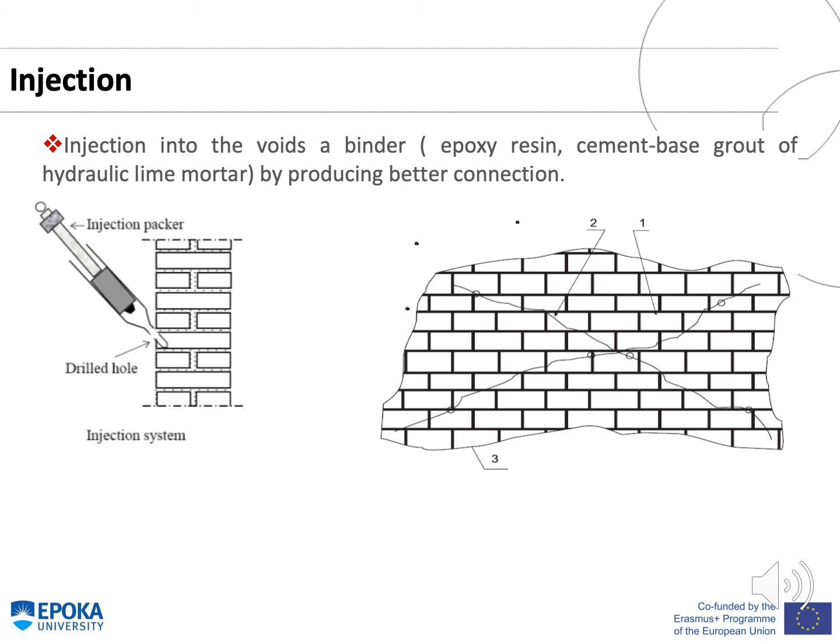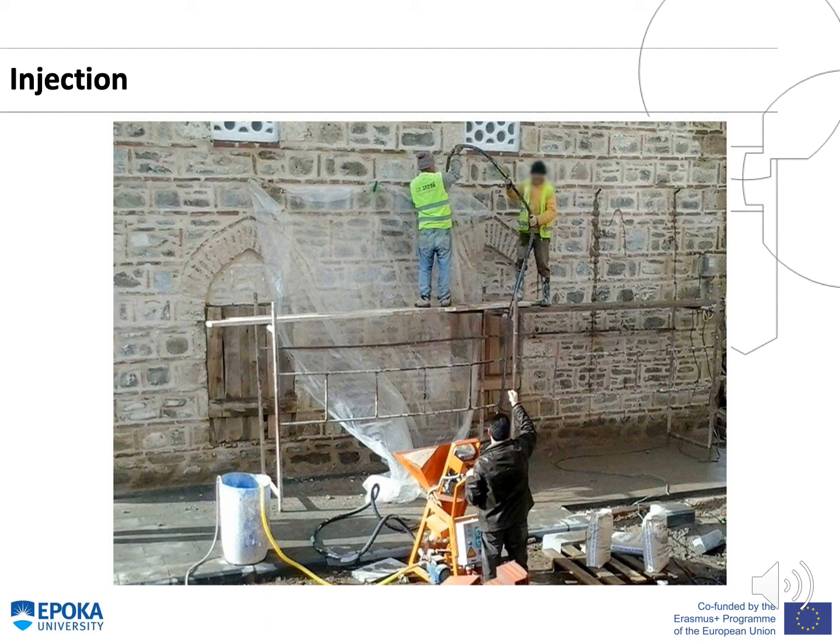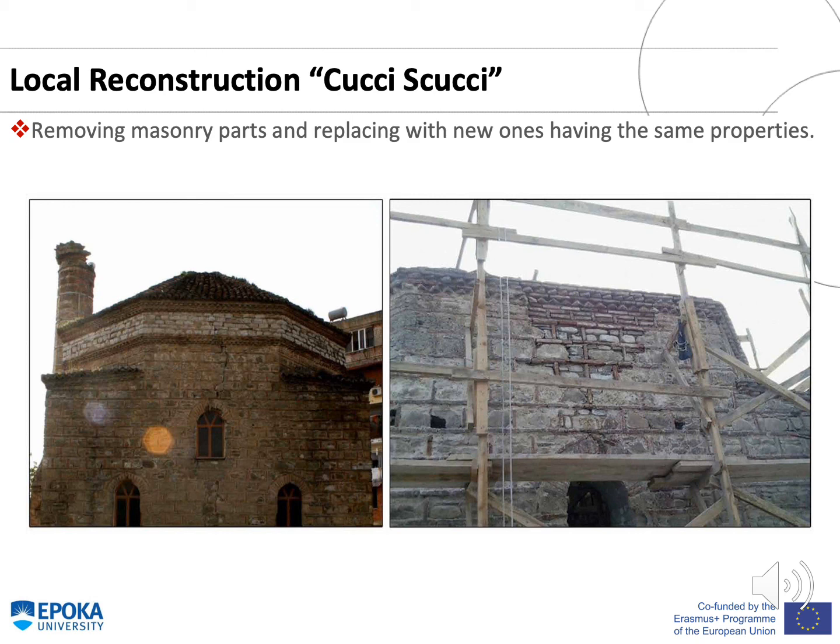The injection technique consists of injecting into the voids a binder — generally an epoxy resin, cement-based grout, or hydraulic lime mortar — to produce a better connection between units. Pre-drilled holes are filled with this injection mix. Workers are shown injecting a mix of hydraulic lime mortar into previously drilled holes. The local reconstruction piecing-in technique consists of removing broken and missing masonry parts and replacing them with new ones having the same properties.